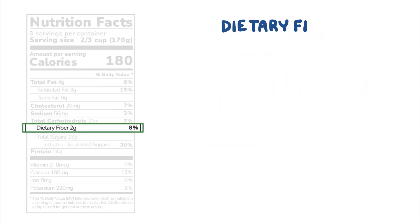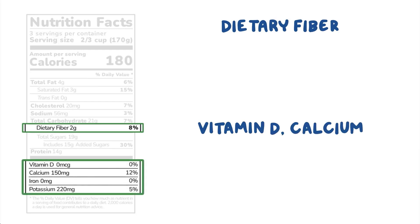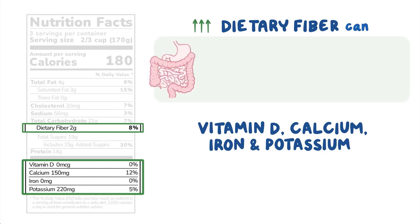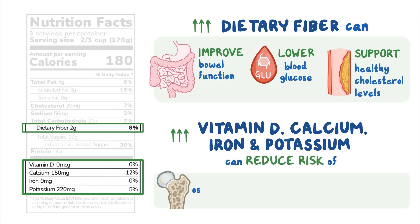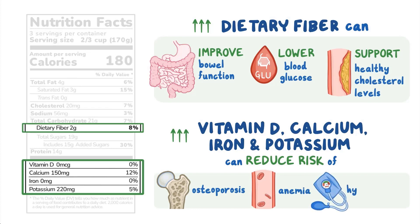On the flip side, dietary fiber, vitamin D, calcium, iron, and potassium are nutrients we should try to get more of for various reasons. For example, diets high in fiber can improve bowel function, may lower blood glucose, or support healthy cholesterol levels. Consuming more vitamin D, calcium, iron, and potassium can reduce the risk of conditions like osteoporosis, anemia, and hypertension.